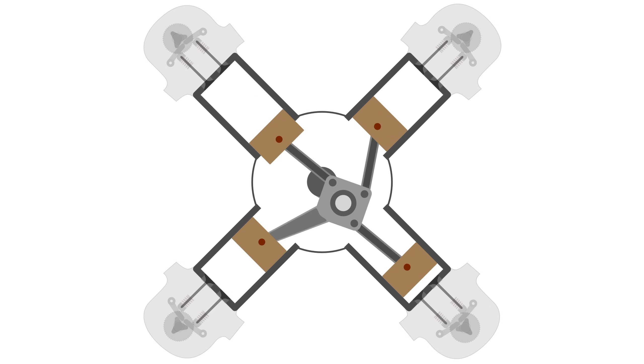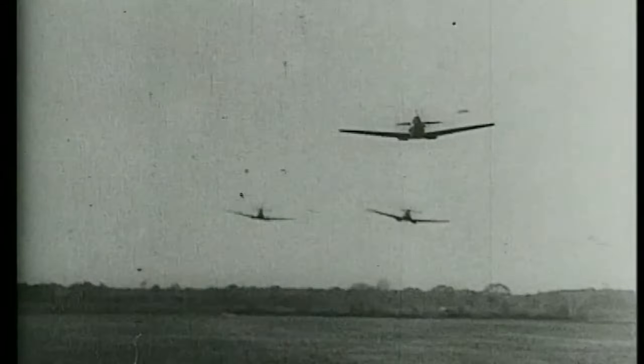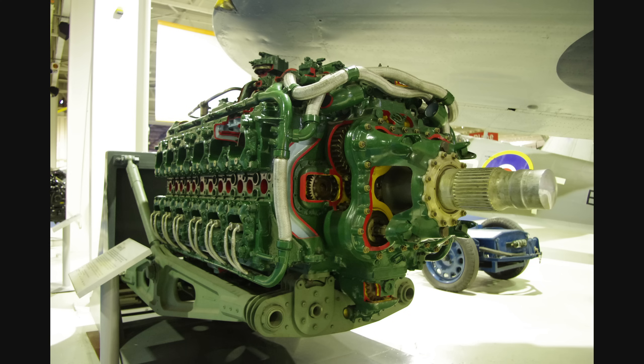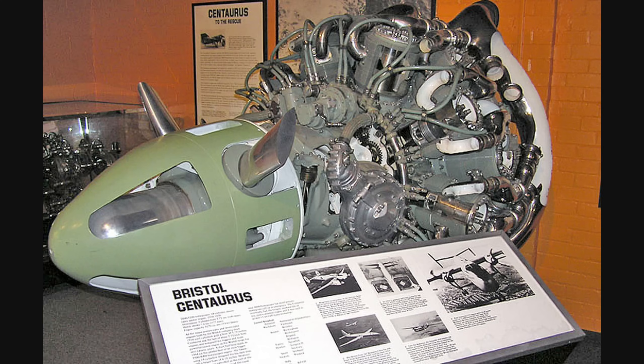Was the Rolls-Royce Vulture a failure? In the narrator's opinion, yes — but it likely would have been successful if development had continued. There also don't seem to be any inherent problems with the X layout itself, but rather ill-timed events caused development disruptions, and other 2000-plus horsepower engine layouts such as the Napier Sabre, Rolls-Royce Griffin, and Bristol Centaurus were more advanced at this stage, making the Vulture largely redundant. With the advent of the turbojet engine making all high-power piston aero engines redundant, there was no reason to later determine whether the X layout could have been successful or perhaps even superior to other layouts.